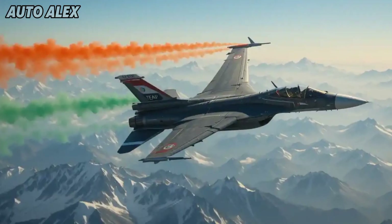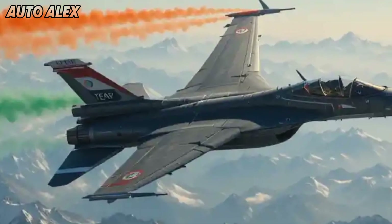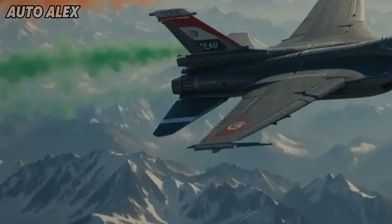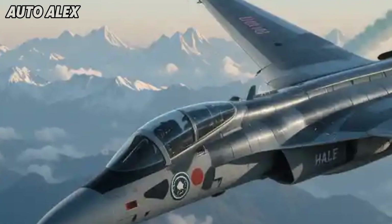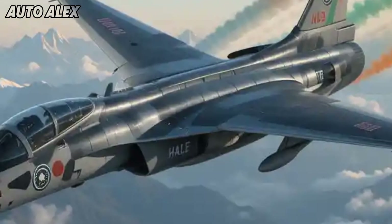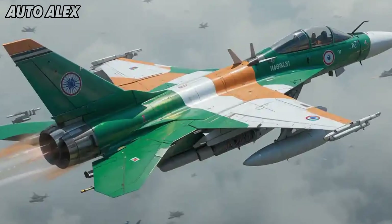The launch of the 2025 Tejas MK2 marks a new chapter for India's air defense. It's fast, smart, lethal, and proudly Indian. With trials underway and mass production gearing up, the skies are set to witness the rise of a truly modern combat force. Don't forget to like, subscribe, and hit the bell icon for more defense tech updates.